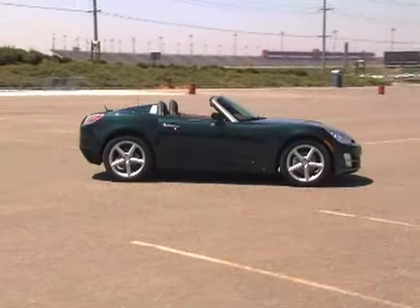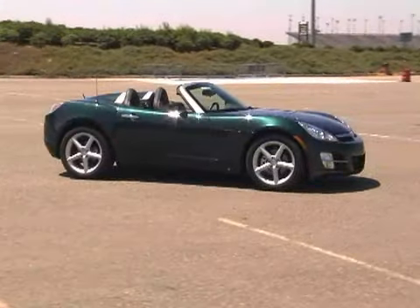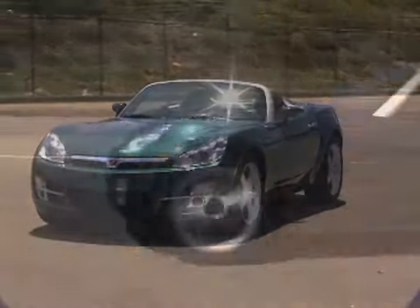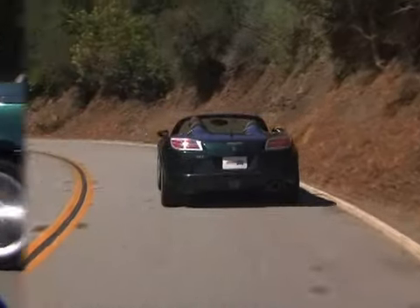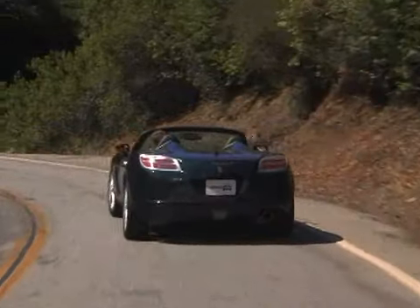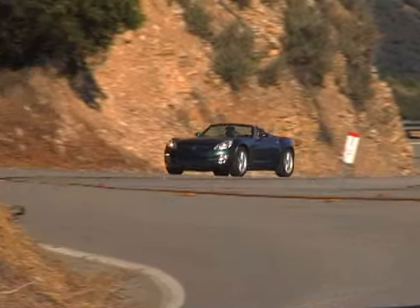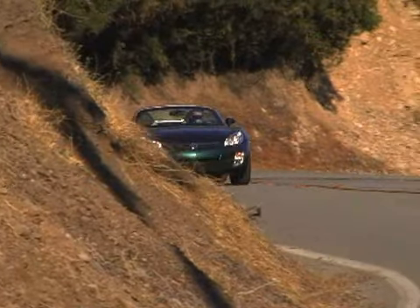Despite its flaws, there's no denying that the Saturn Sky is a great-looking car. With a sloped nose, sharp angular lines, and tasteful chrome trim, Saturn's first open-top car will have plenty of takers. It lacks refinement, but it sure is pretty — and in the end, that may be all that really matters.